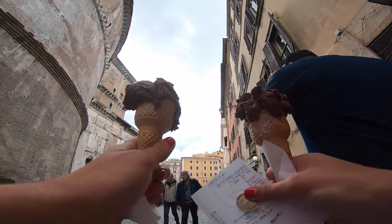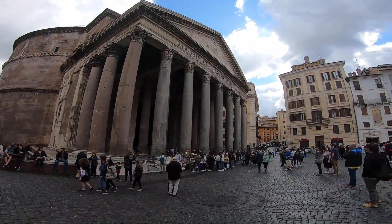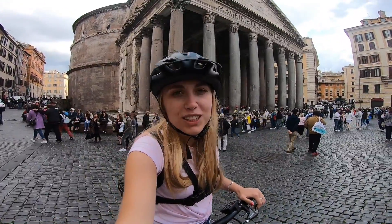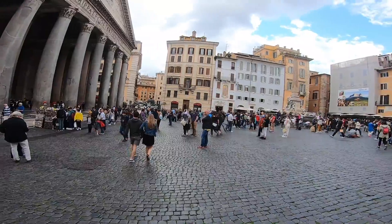We're at the Pantheon now, which is a massive building. It was a temple and now it's a church, which is pretty cool. We just had an ice cream and that was lovely, and now we're taking in this view.